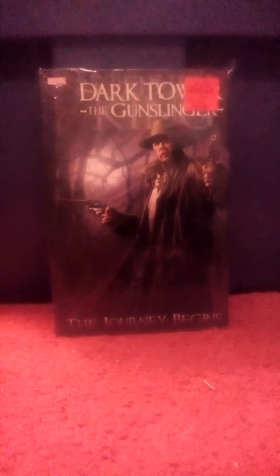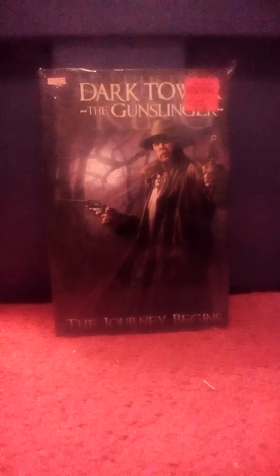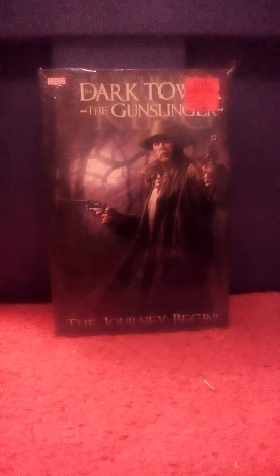I've got a good many of the Dark Tower books — this was one I didn't have. This is The Gunslinger: The Journey Begins. This will be the very beginning of the story. It's a hardback, still in shrink wrap — brand new — so I picked it up for $4.99.